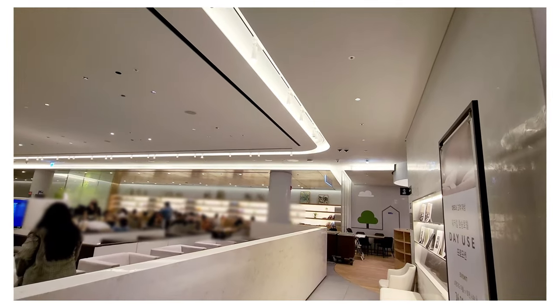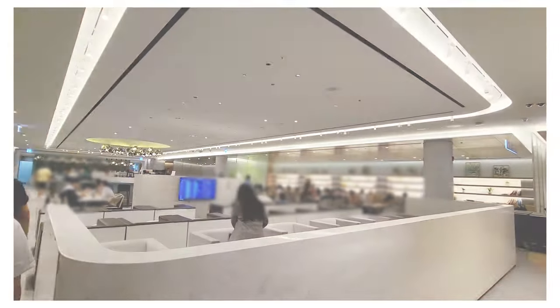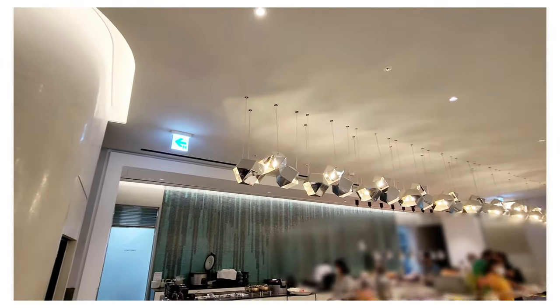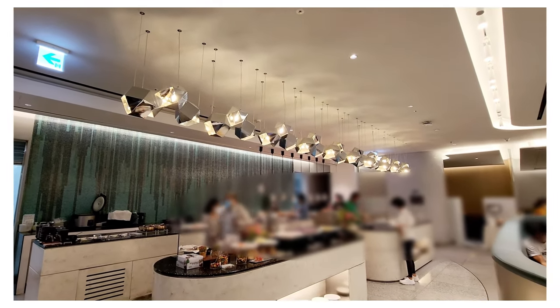First of all, the lounge is extremely bright. It has an open design with multiple seating areas — a lounge area where you can see the flight monitor, an eating area, and a study area. The self-serve buffet bar is all the way in the back.